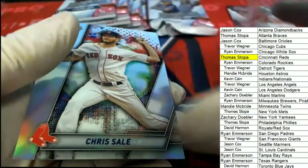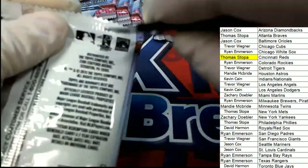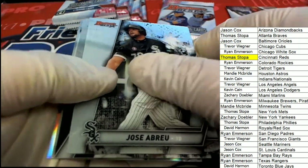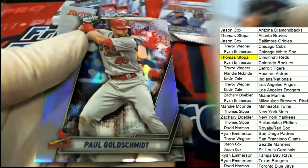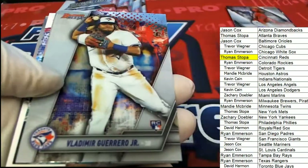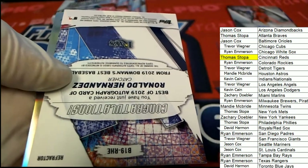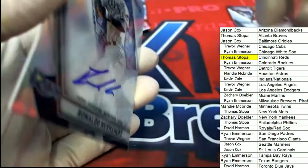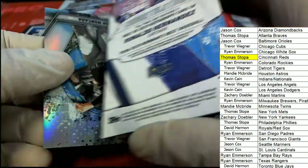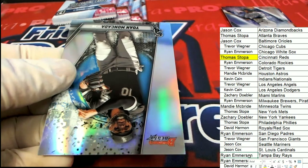Nice one there for the White Sox — really cool rookie card. Vlad Guerrero Jr. in the next hit. There's Acuna. The next hit is a Ronald Hernandez catcher auto for the Rays. Ryan hits this one — congratulations with your Ronald Hernandez. Nice Ronald Hernandez auto, hit number two — Ryan pulls that one.